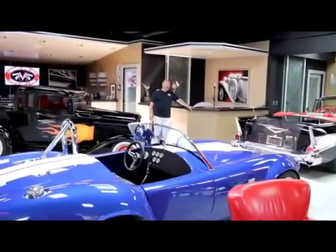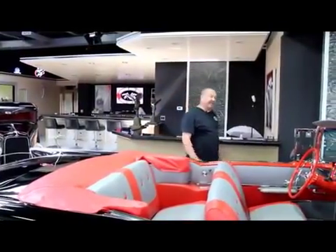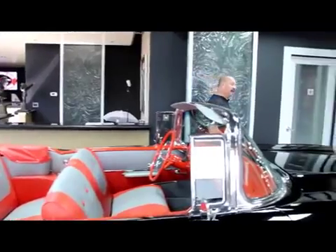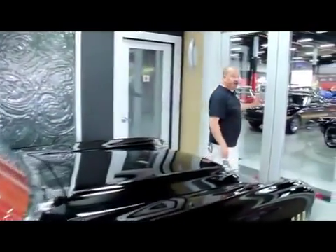Let's go outside and take a look at our showroom. If you want to come visit us here in Detroit, Michigan, just fly in to Detroit Metro Airport. We're only about 20 minutes away. We'll come down, we'll pick you up, and you can come check us out. Let's check out our cars.